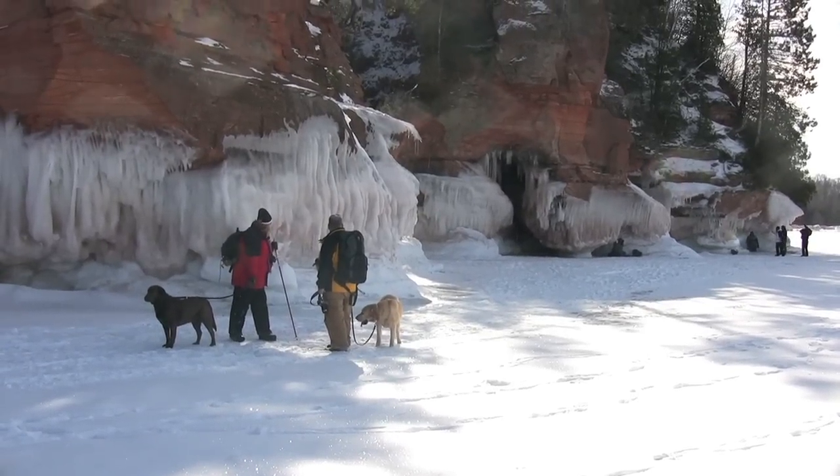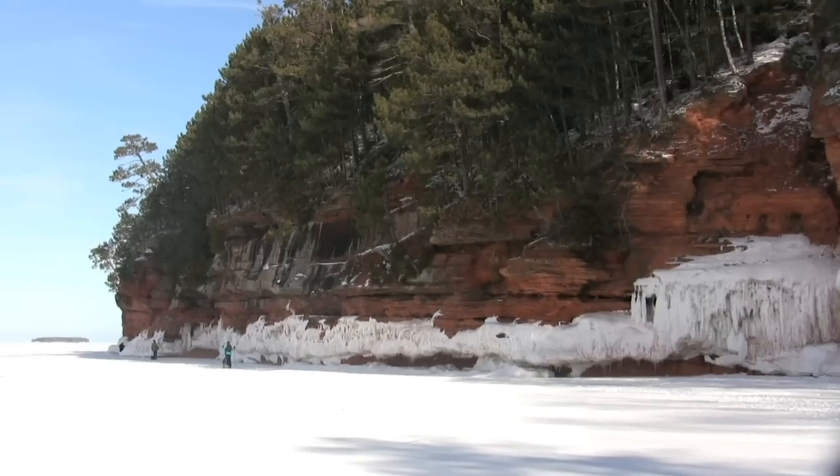We're here at the famous sea caves at the Apostle Islands National Lakeshore. This is a shoreline where kayakers love to come, both because it's very secluded, and as you can see, because of the sea caves — although here we're in the winter.